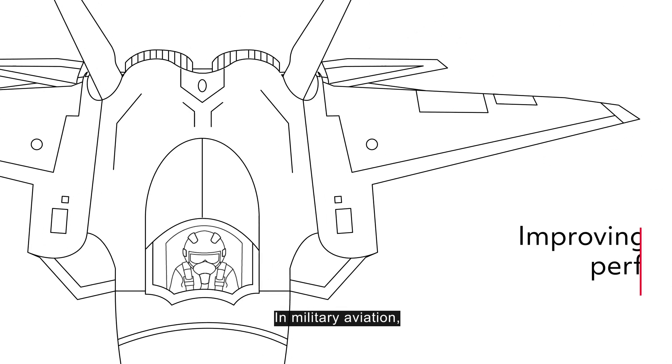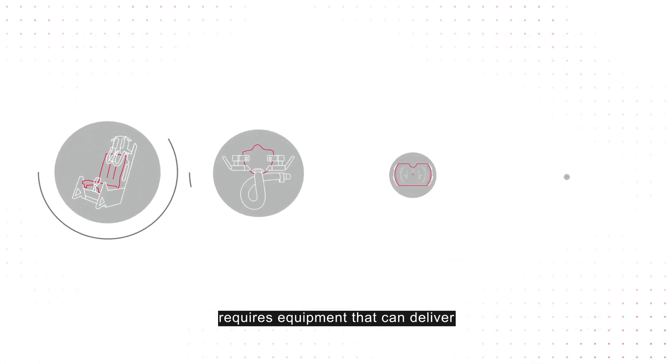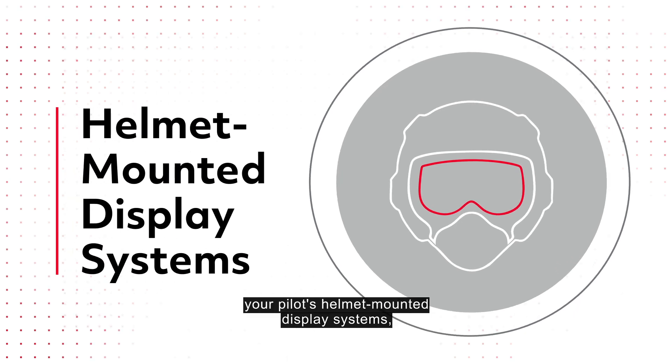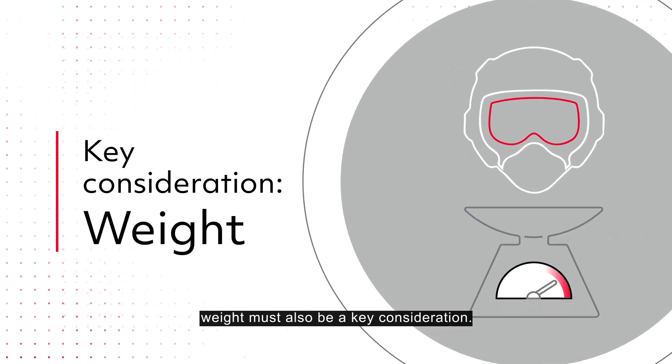In military aviation, improving pilot performance and survivability requires equipment that can deliver cutting-edge capabilities for mission effectiveness. And when it comes to selecting your pilot's helmet-mounted display systems, weight must also be a key consideration.